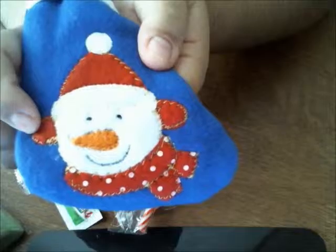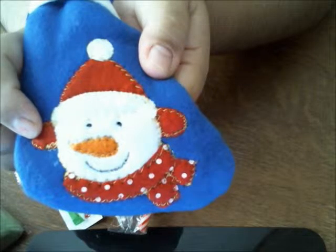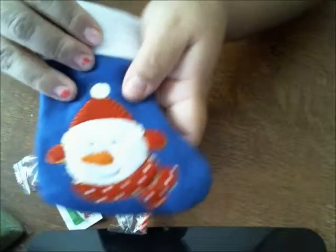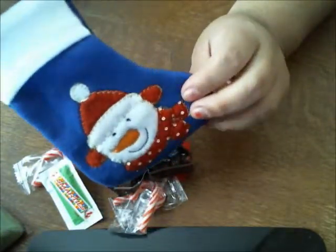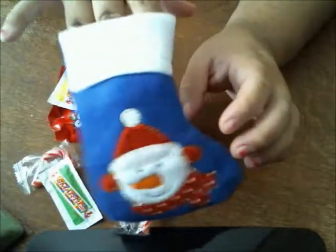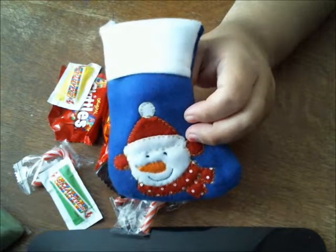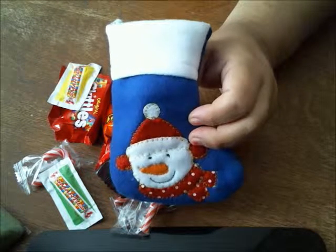So very, very cute. These would make a great gift and really the price for what you get is amazing. I'll have all the links in the description box below so you can get your own little stockings and get ready for this holiday season. Talk to you later, bye!